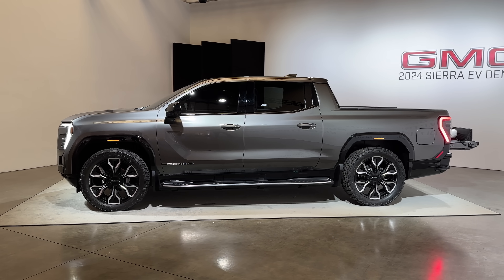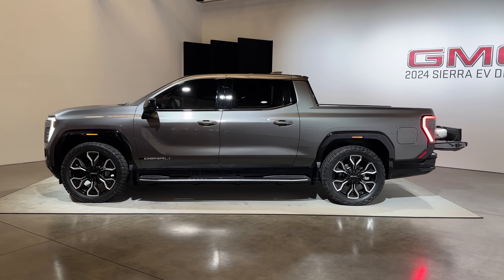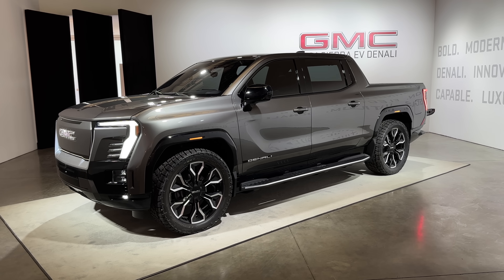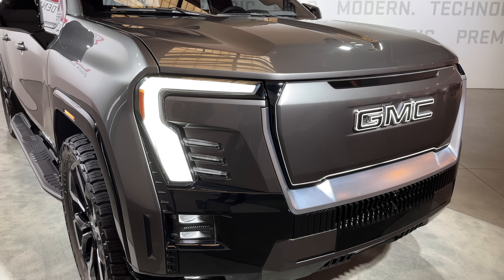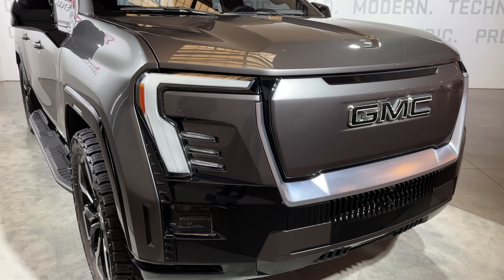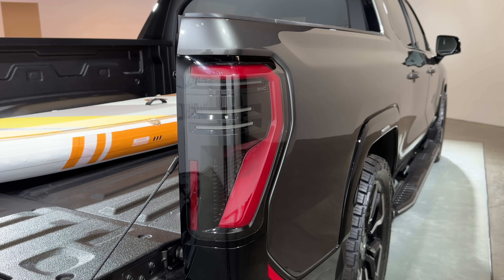Starting with the design on the outside — I think the thing looks pretty good, though it has shades of baby Hummer if you squint enough. It's a big, muscular truck with a lot of modern EV touches. The most obvious of those are the lights, which play a nice animation in the daytime running lights when it starts up or turns off. I'm kind of a sucker for these — I really enjoy when you walk up to a new electric vehicle and it greets you with a light show.